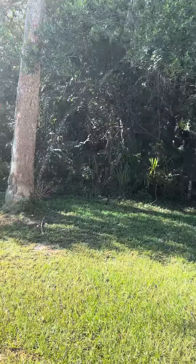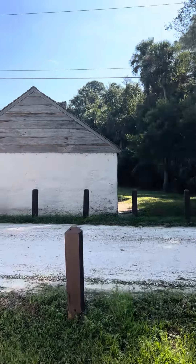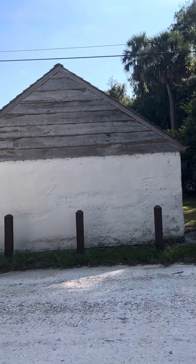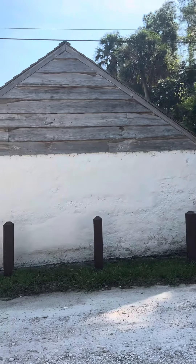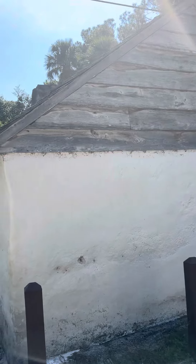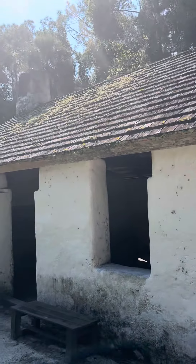You go across the street and you can see one that they reconstructed with the actual roof and everything on it. Because most of those are just the remains. So this is more like what it looked like.